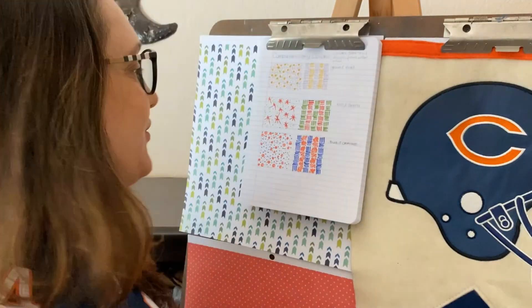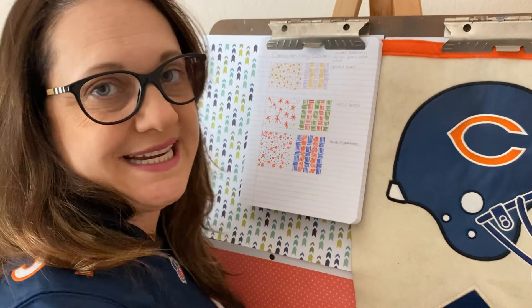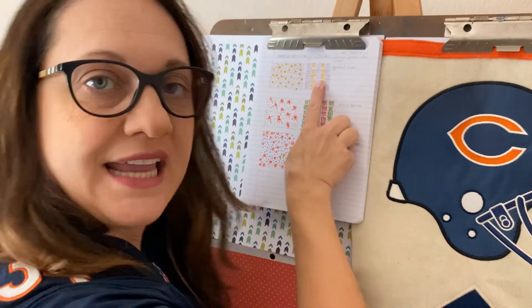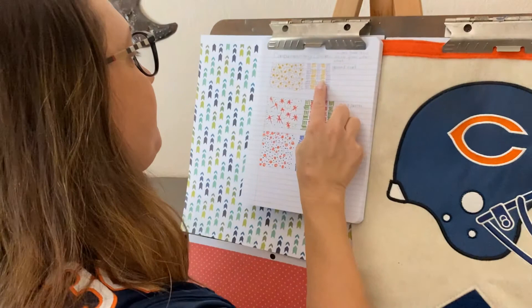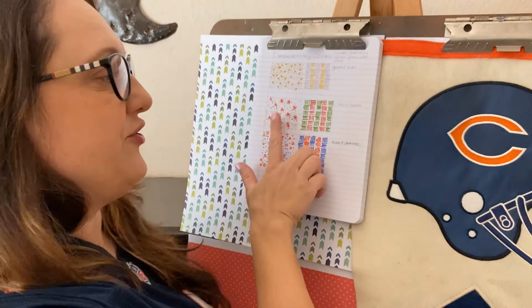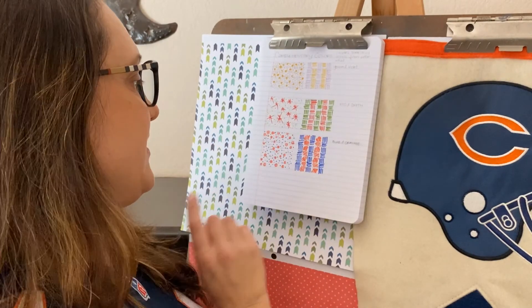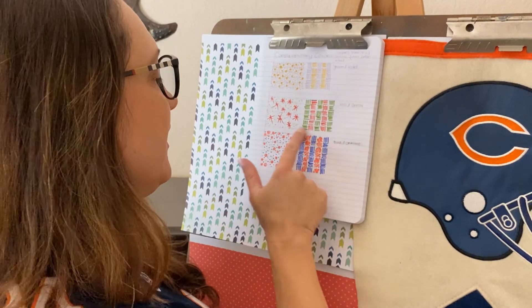Okay, so just a recap of what we did. We started with our yellow and violet sketches first, then we went to red and green on our next two sketches, and then finally we did blue and orange.